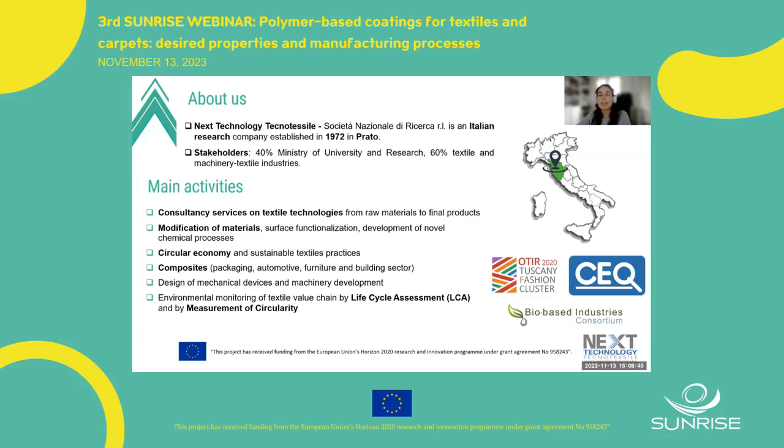First, just a few words about us. Next Technology Tecnotessile — we are an Italian research center. We were born in 1972 and are located in Prato, one of the main textile districts in Europe. The entity is held 60% by companies and 40% by the Ministry of University and Research. Our main activities are related to providing services to companies to improve their competitiveness, both at product and process level.